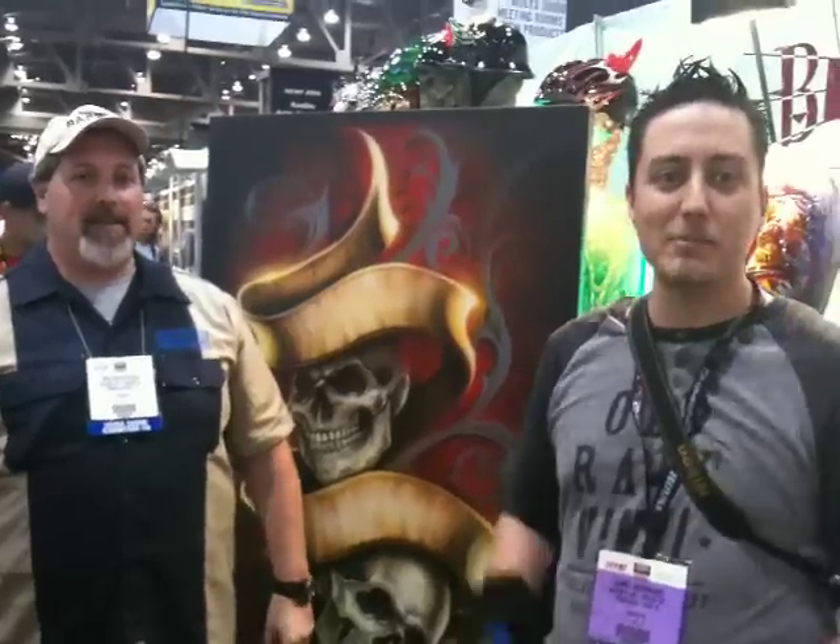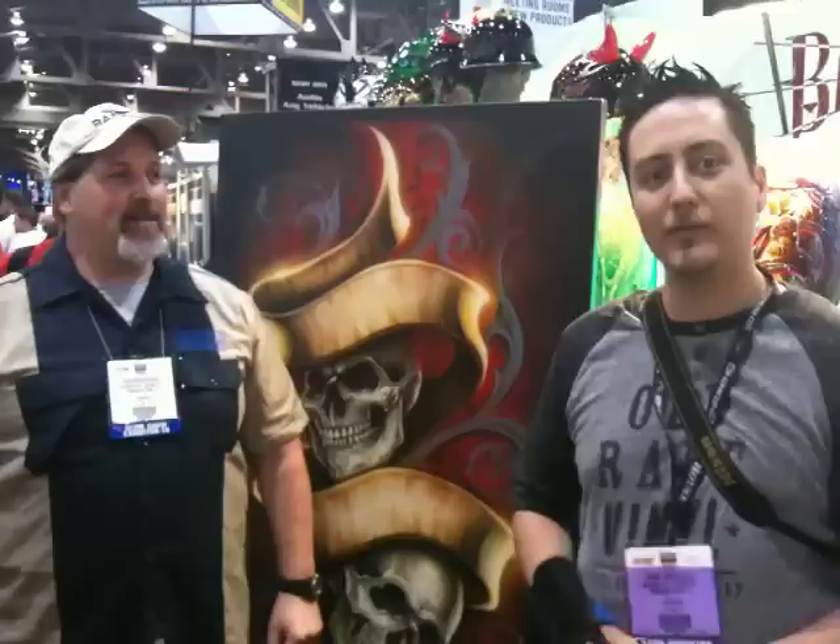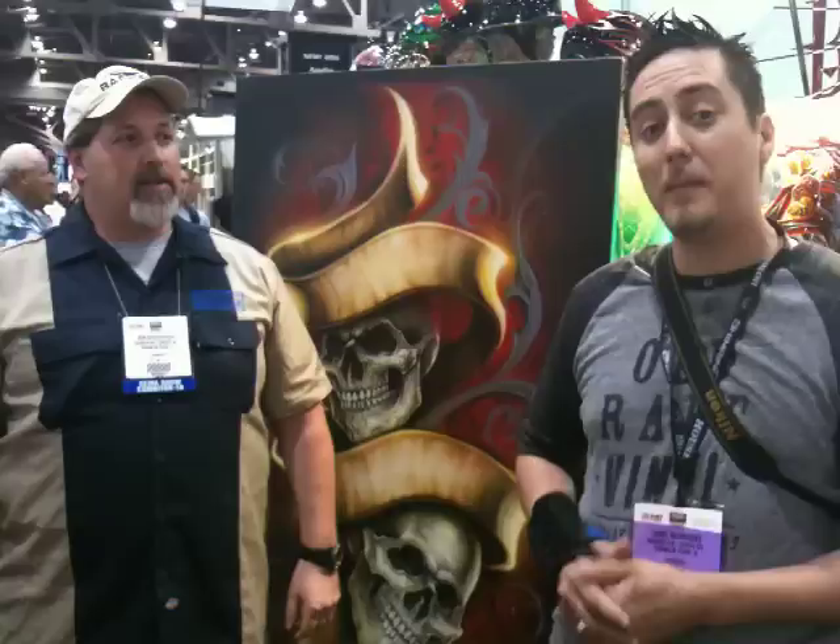Jaime Rodriguez here at the 2010 SEMA Show with a very good friend of mine, Ken Schofelt. He's the owner of Badger Airbrush, and he's set up here with a bunch of airbrushes. We've got artists out here hanging out, having a good time. We're going to talk about this year's SEMA Show and what's new for Badger Airbrush.